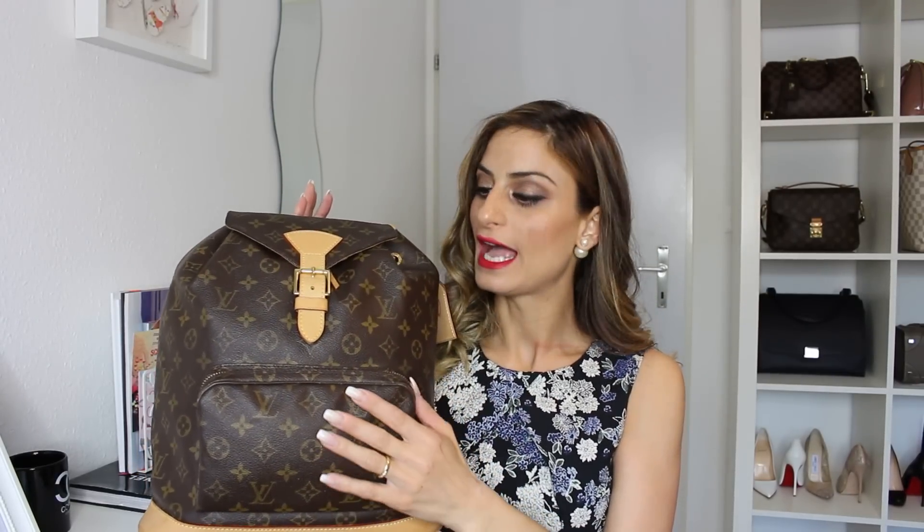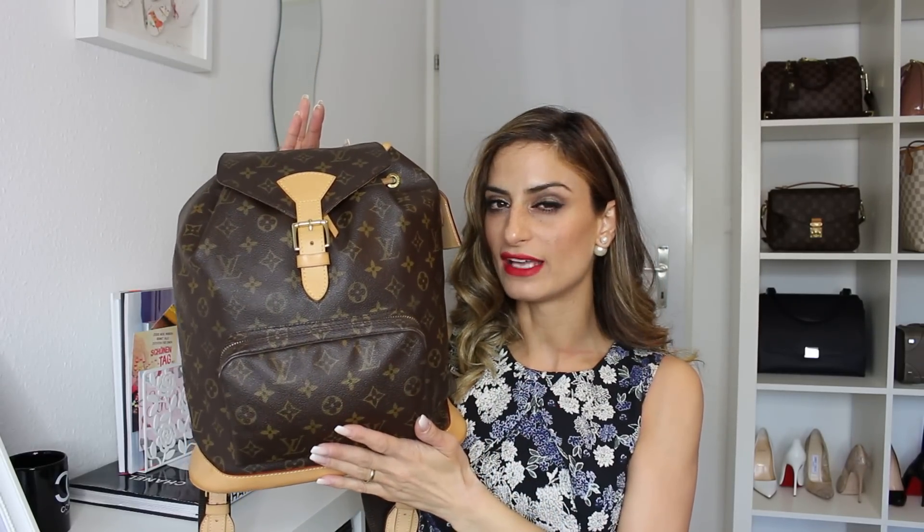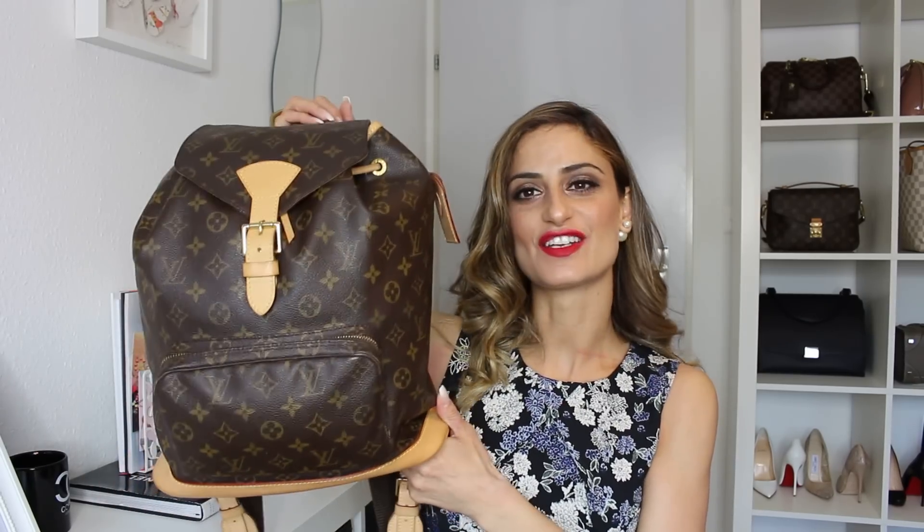I'm super happy that I did the repair on this backpack. I use it whenever I travel, and also during the day sometimes — going to work or shopping. It's super convenient to have a backpack, and this one is a very beautiful piece. It may even qualify as vintage given how long ago it was released. It's definitely one of the pre-owned pieces I really enjoy having in my collection.